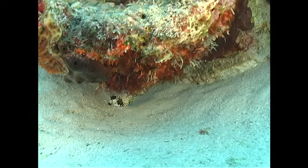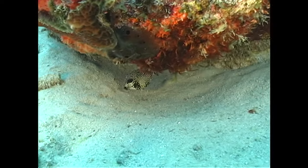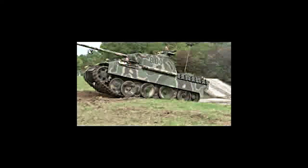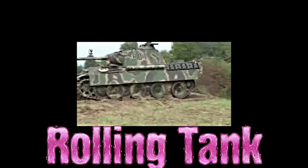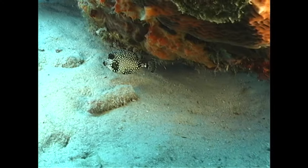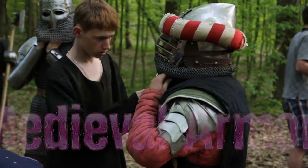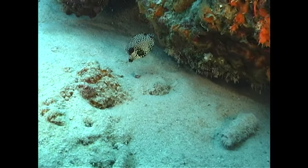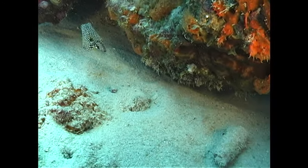Built for bumps, not for speed — forget the sleek and streamlined. The spotted trunkfish is the aquatic equivalent of a rolling tank. Their boxy bodies, made of bony plates, are like medieval armor for a modern fish. They might not win any underwater races, but predators think twice before taking a bite out of this swimming fortress.